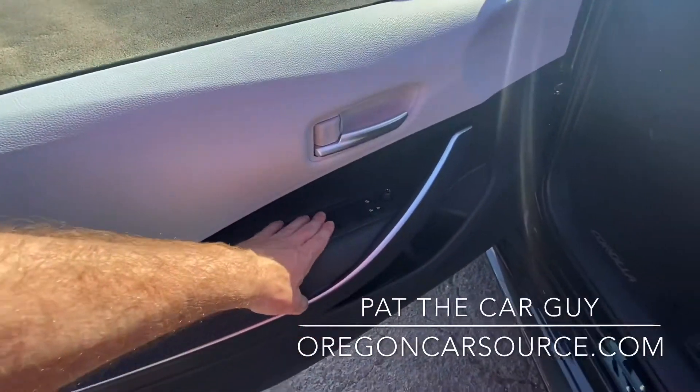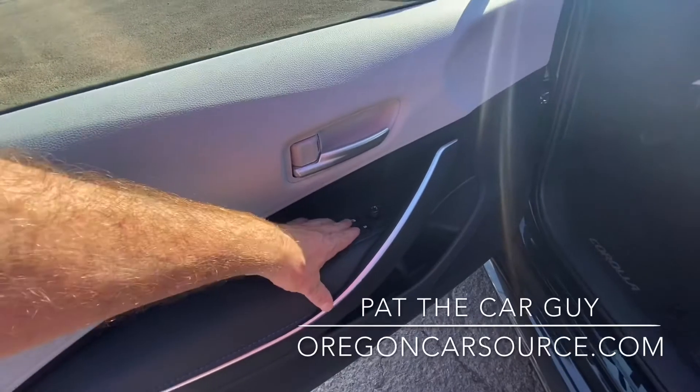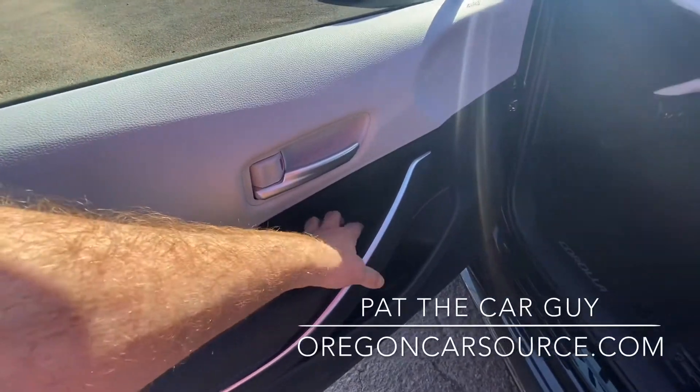We've got all your power options here on the driver's door: power door locks, power windows, and your window lock. You also have power mirrors as well.